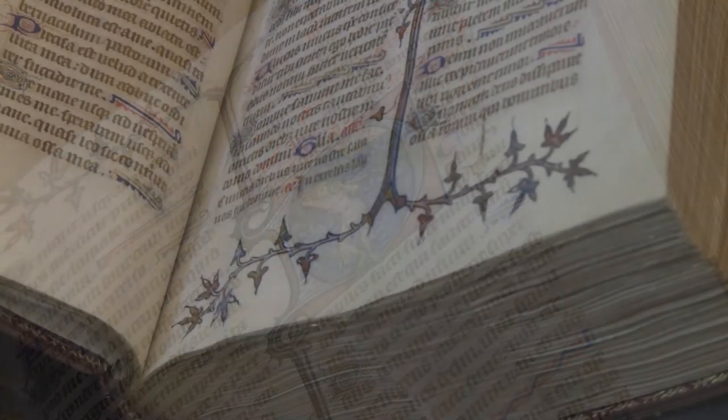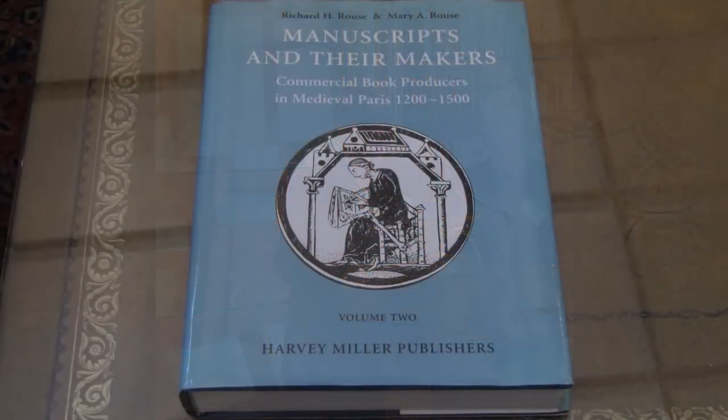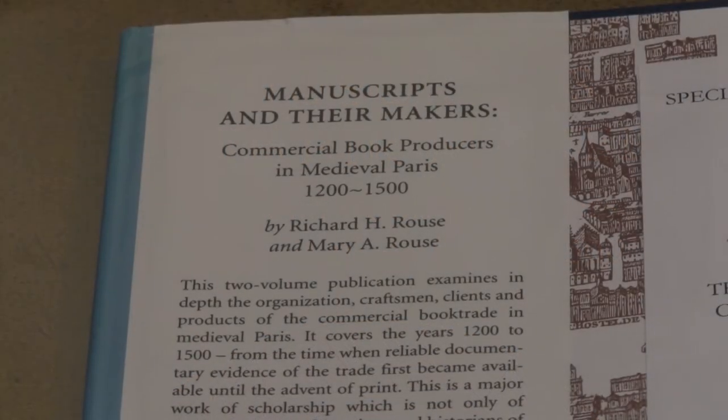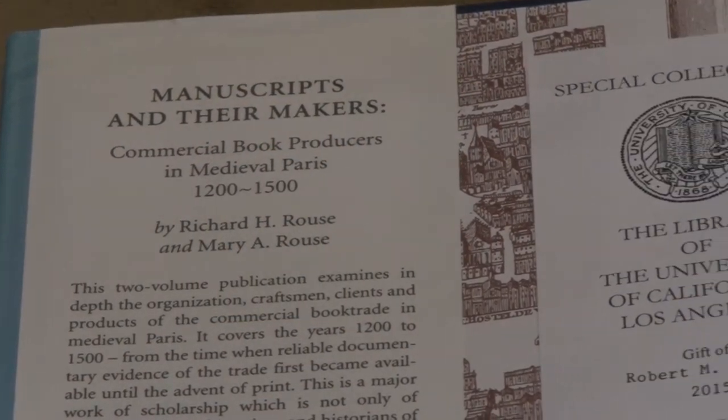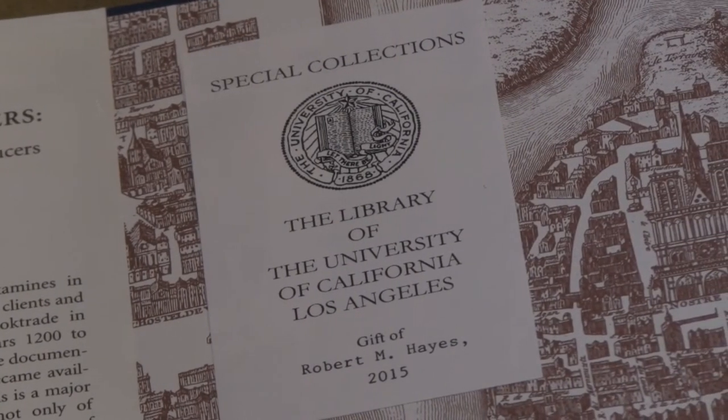Part of the reason that we can know this is attributed to the Rouses' research, the material taught to their students at UCLA, and as is published in their two-volume text, Manuscripts and Their Makers. In chapter 10 of this book, the Rouses share documentation they uncovered by researching primary documents, primarily in archives and libraries in France, Britain, and others, about the book trade professionals in the service of Charles IV and V.